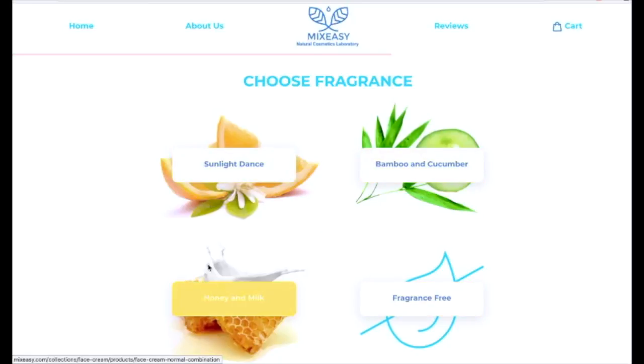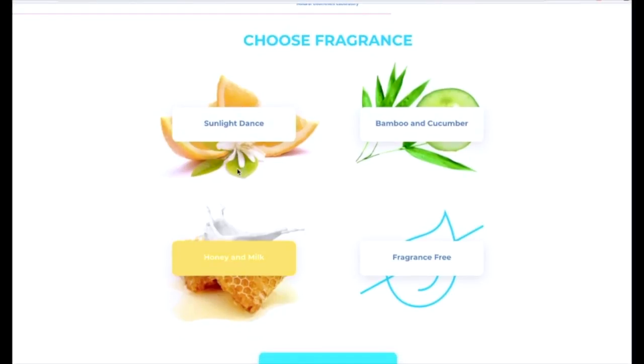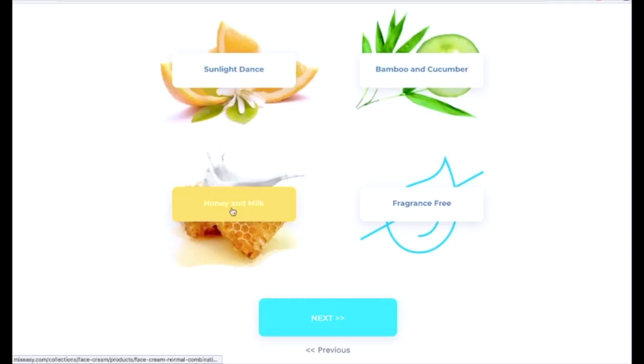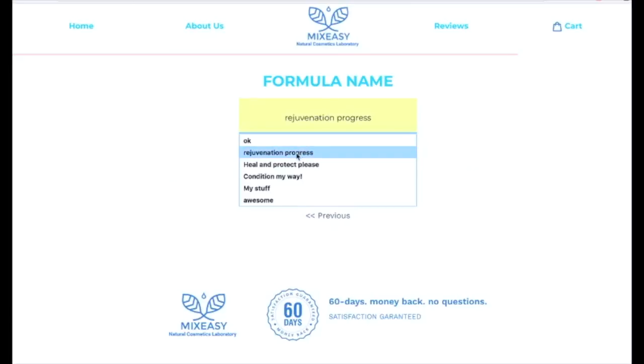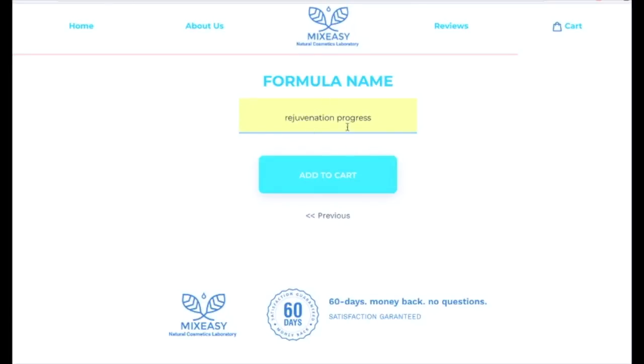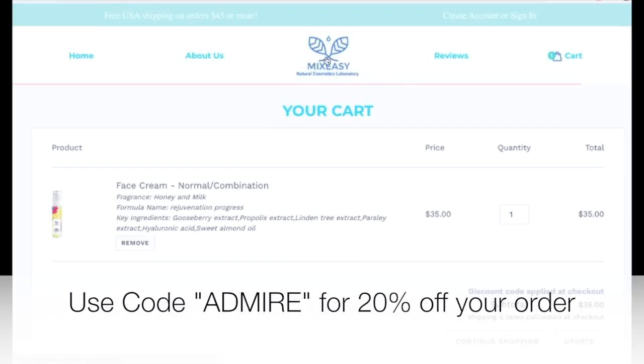So with normal combination selected and up to six ingredients chosen, you click next and then you have three fragrances plus a fragrance-free option. I've tried all three: bamboo and cucumber is very strong cucumber — not my preference — and Sundance is more fresh and citrusy, very bright. But honey milk is just so comforting and sweet, it smells really great.